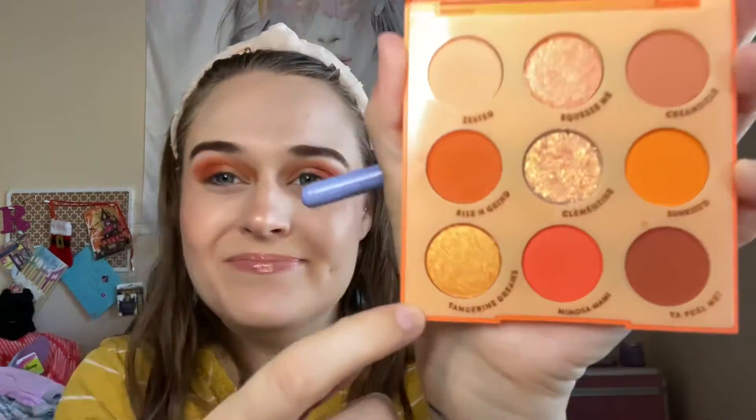Just never thought I would need an orange palette. Now going in with Tangerine Dreams, just in the inner portion of the eye. I probably don't need this big of a brush.